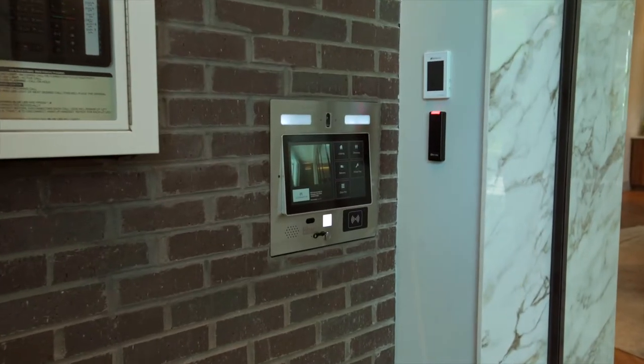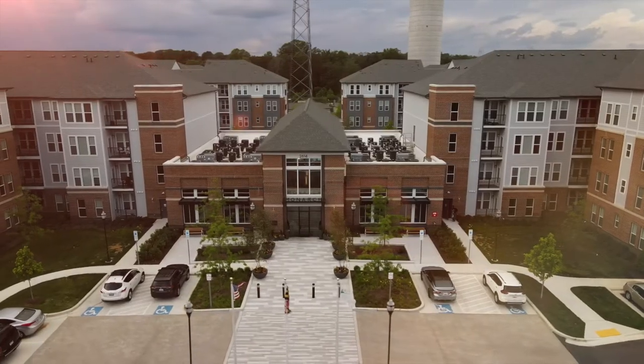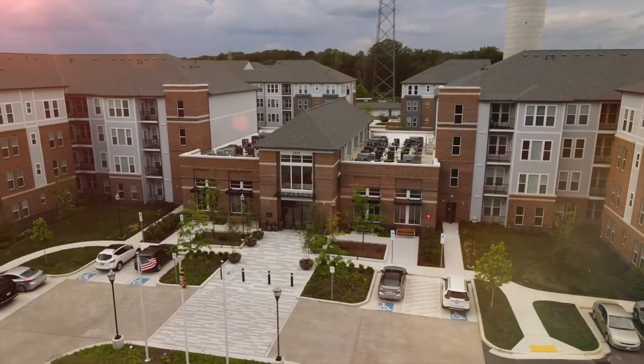As you enter Monarch's Clubhouse, you'll notice our Butterfly MX call box system. As a resident here, you can use this system to intercom your guests in when they come to visit you.